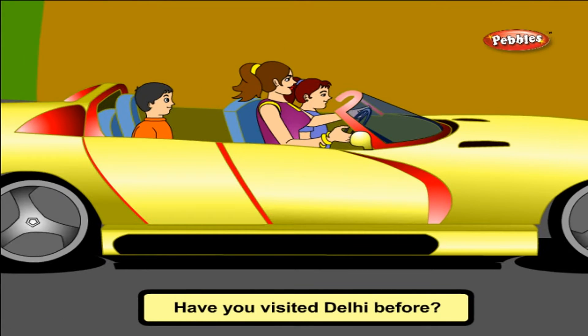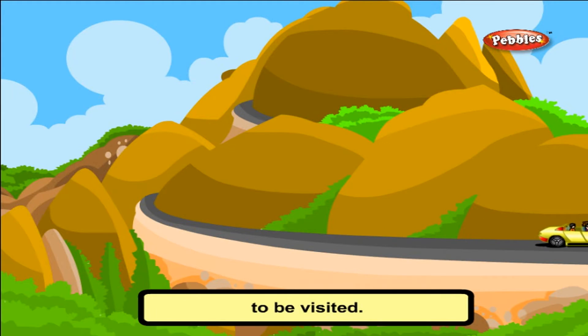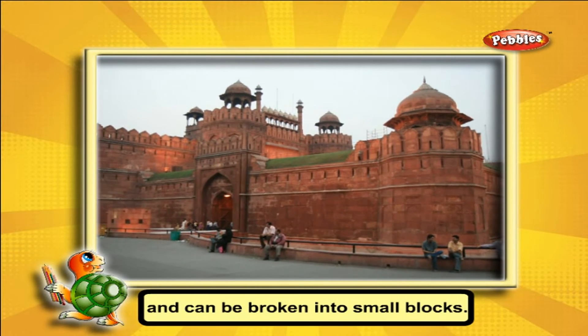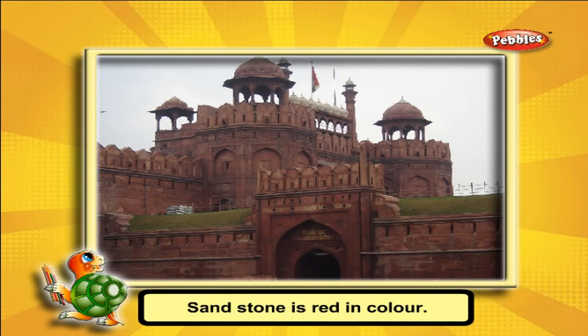Have you visited Delhi before? There are many important buildings to be visited. Red Fort in Delhi is made of sandstone. It is a soft rock and can be broken into small blocks. Sandstone is red in colour.